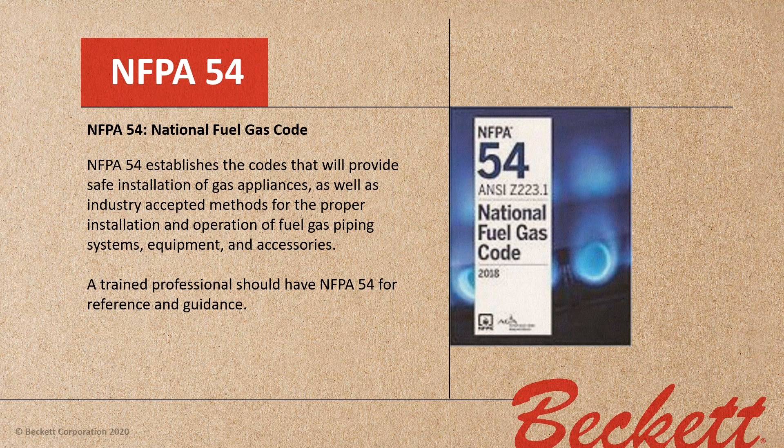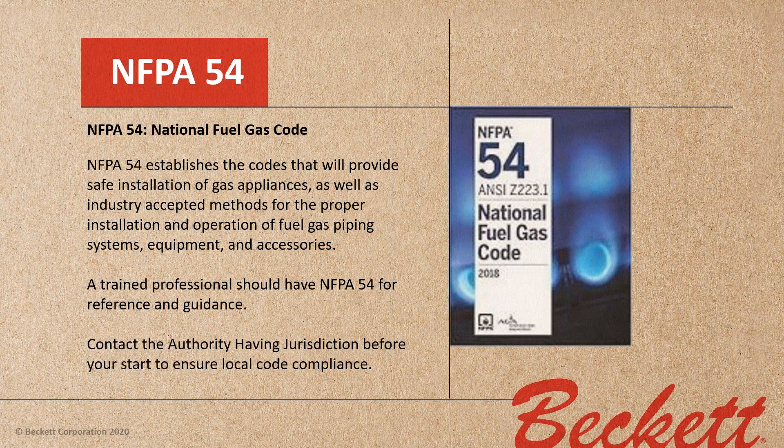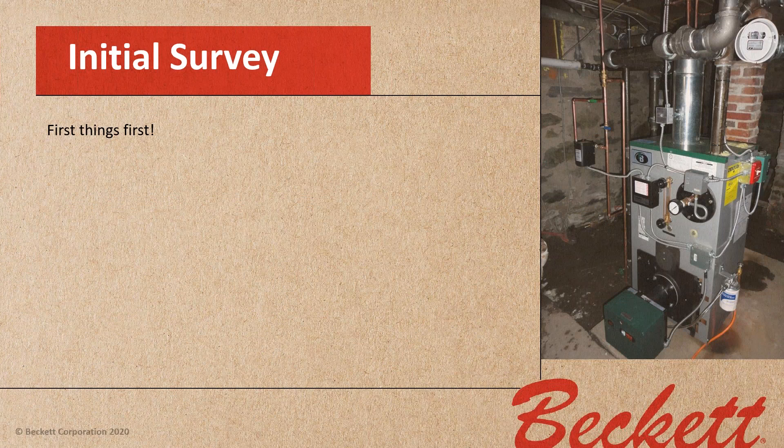Contact the authority having jurisdiction before you start any work, especially a retrofit installation of a burner, to ensure that you're meeting local code compliance, because local codes may change slightly. First things first — we're going to do an initial survey.